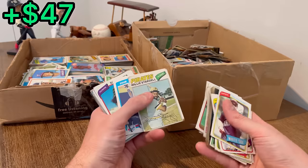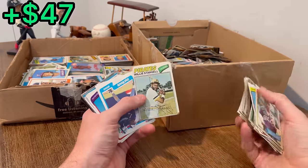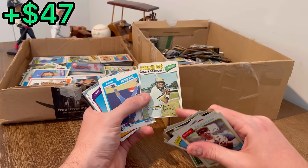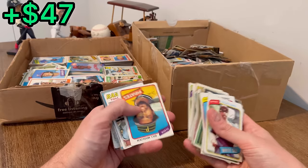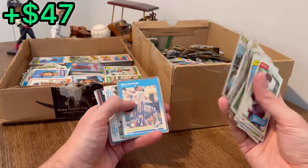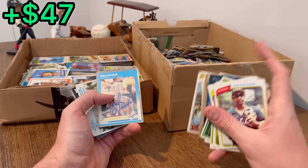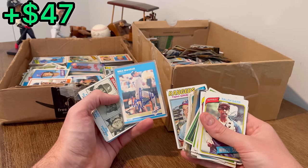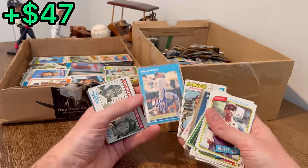Oh there we go, Willie Stargell from 1977. Wish that one was in a little better shape — it has seen its better days. But having some all-time greats already in here makes me feel better about this purchase.